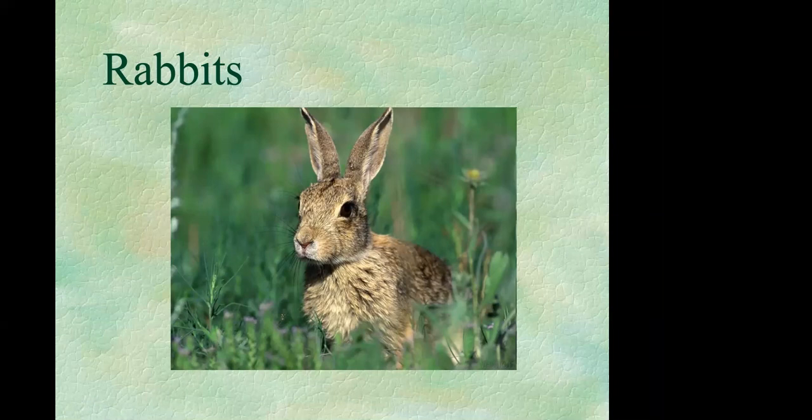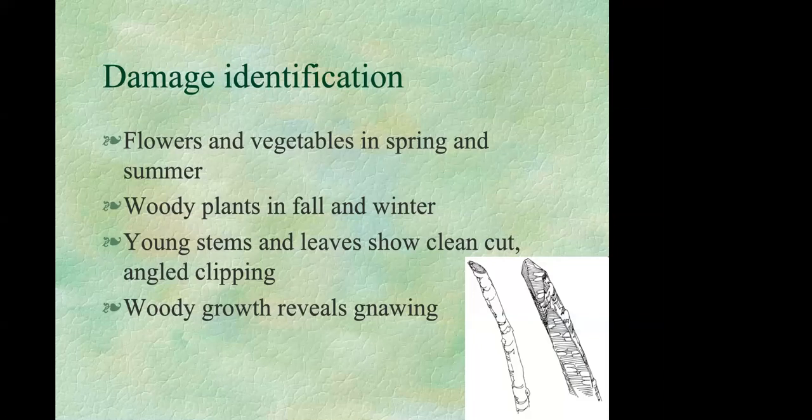The cottontail rabbit can really do a lot of damage. It's only active up to two feet high, but it can eat up your plants. You can often see rabbits eating in your garden, or identify them by damage. In spring and summer, damage up to two feet high with very clean cuts — due to their sharp upper incisors — suggests rabbits rather than deer. In fall and winter, they can cause extensive damage to trees and shrubs by gnawing bark and even girdling them, which eventually kills the plant.